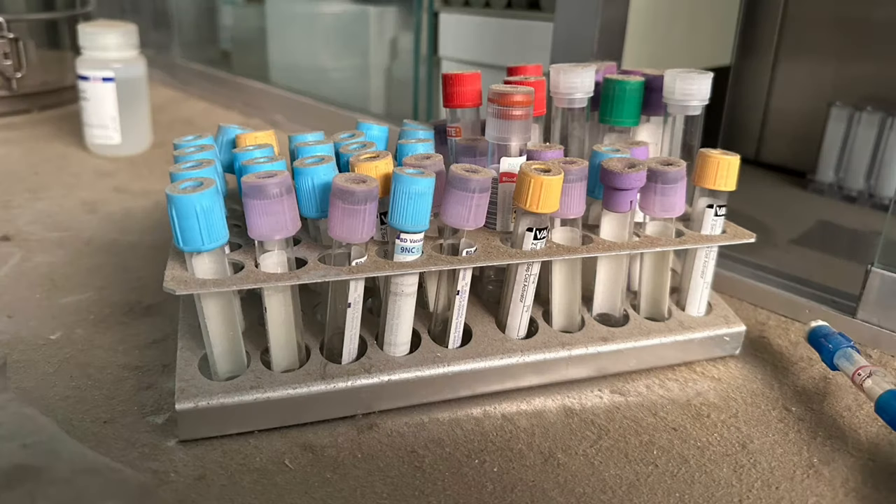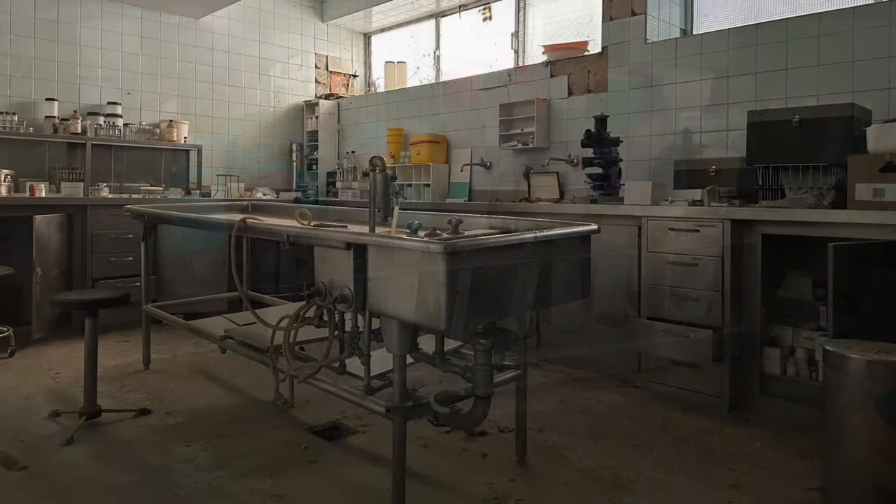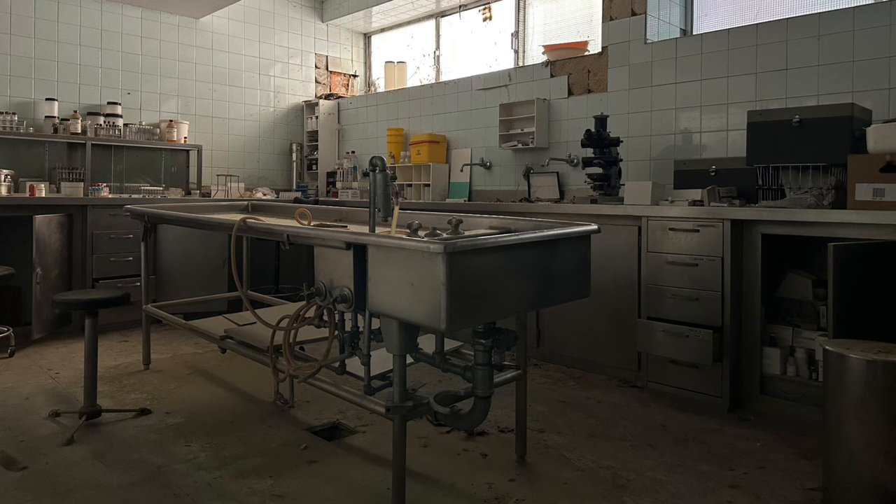Hi everyone, welcome to a new video on the channel. Warning: this video contains footage of human organs.